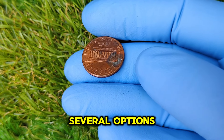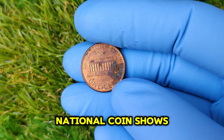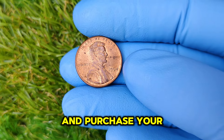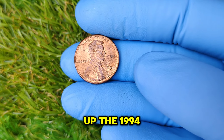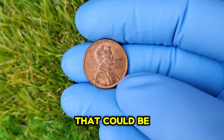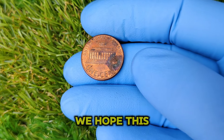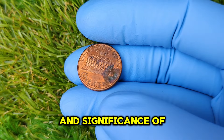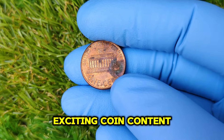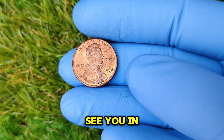If you have a 1994 No Mint Mark penny and are considering selling it, there are several options. Platforms like eBay can connect you with collectors eager to pay for rare coins. Attending local or national coin shows is a great way to network with fellow collectors and find buyers. Reputable dealers can provide appraisals and purchase your coins directly. The 1994 No Mint Mark Lincoln penny is more than just a piece of change — it's a piece of history. If you have one in your collection, take good care of it and consider having it appraised.